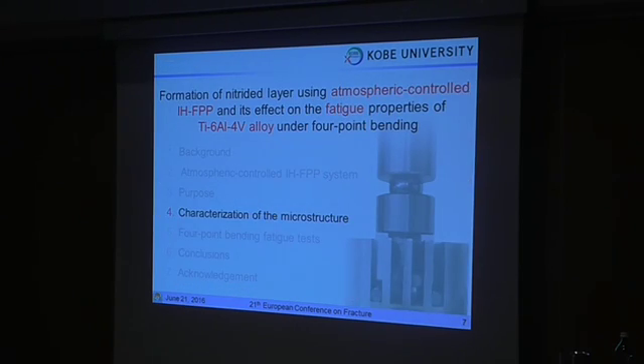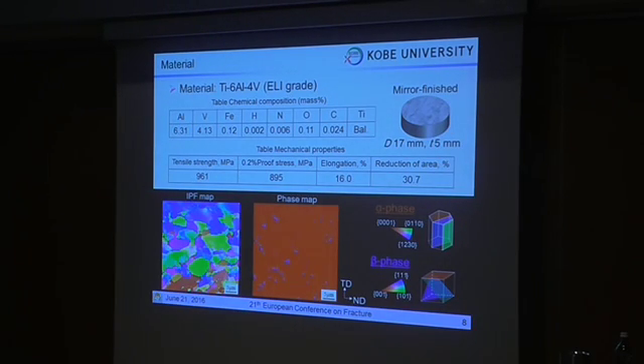First, I will show you the results of the hardness distribution and microstructure. The material used in this study was a 6-4 titanium alloy, whose mechanical properties are shown here. This material has an alpha-beta phase and properties. The material was machined into a specimen, and it had a specific thickness. After machining, the specimen was polished with emery papers, and then finished using SiO2 suspension.